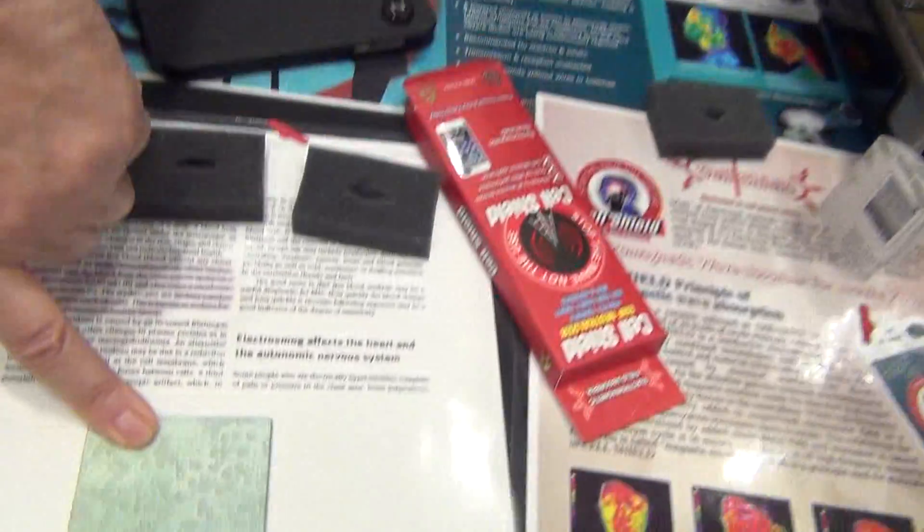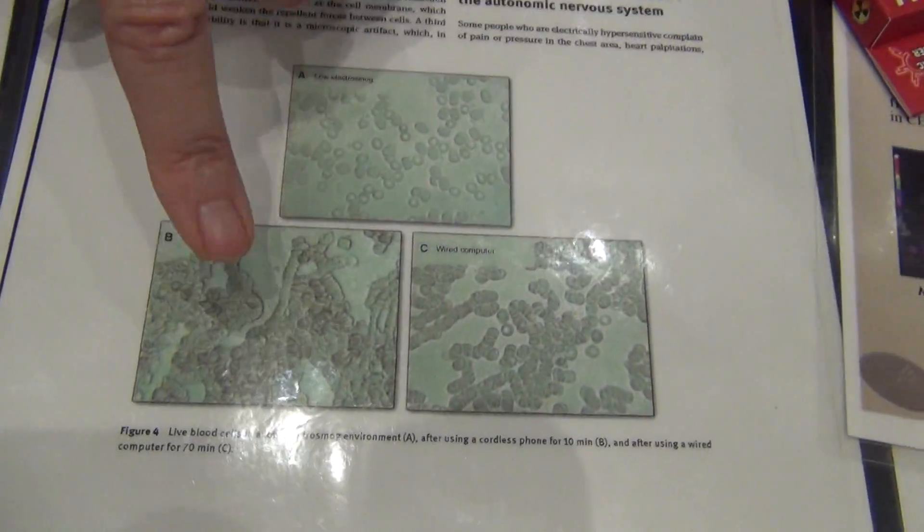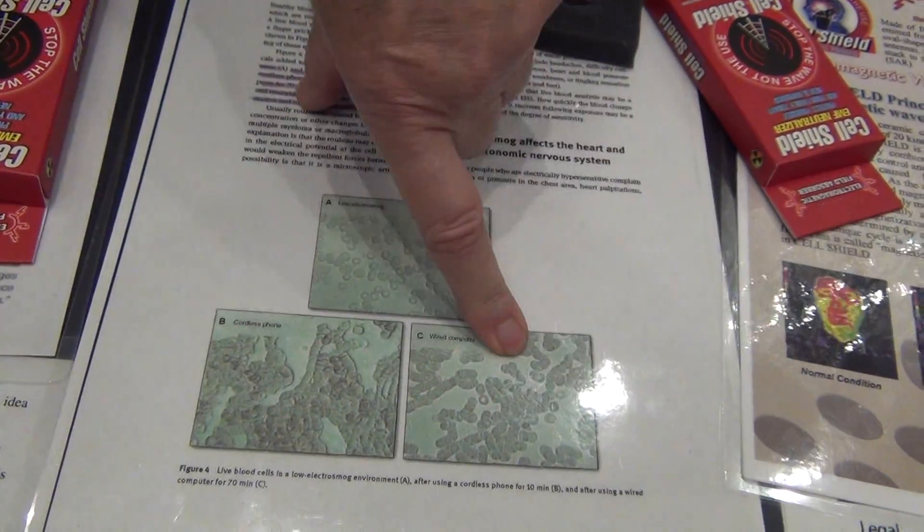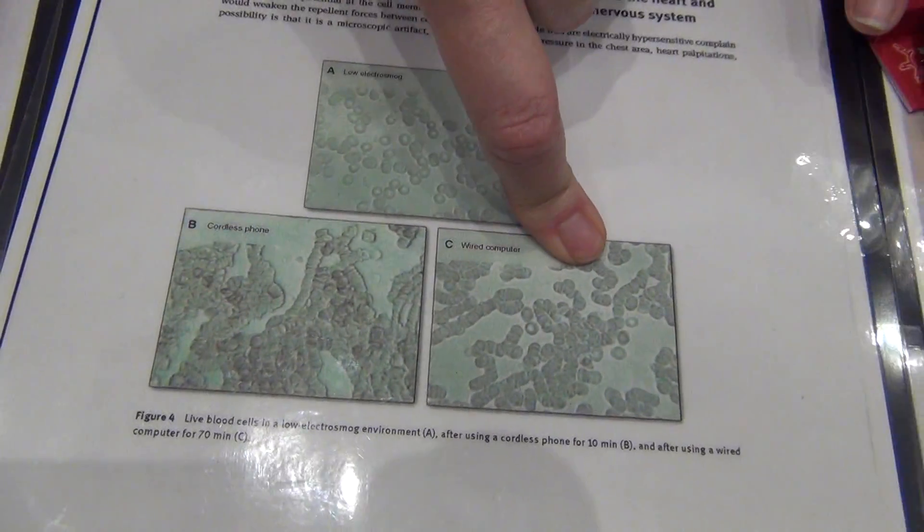No one knows how much radiation is coming from their phone, which really affects their cells. If you look down, this is normal cells. And then after 10 minutes, this is what your cells look like — after 10 minutes on the phone. And this is an iPad. So it's extremely dangerous.